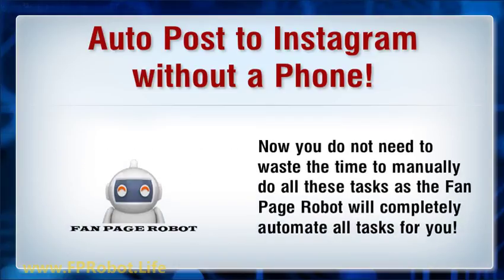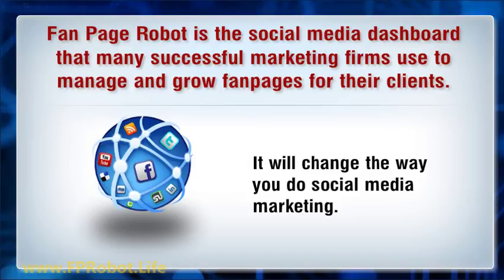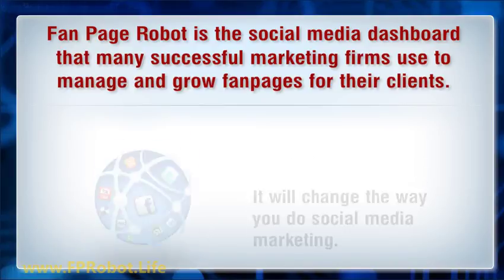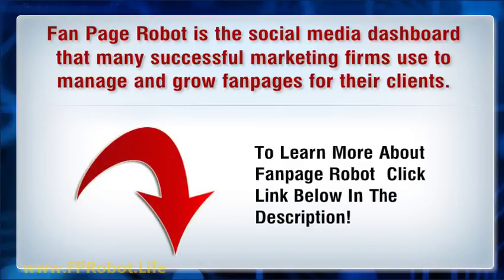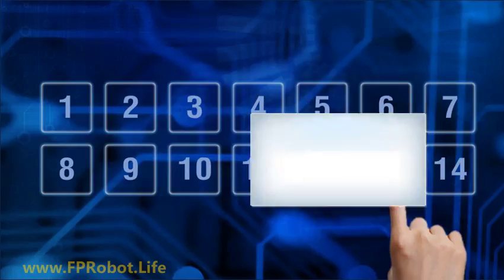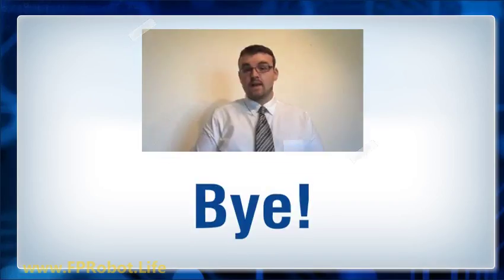Now you do not need to waste time manually doing all these tasks, as Fanpage Robot will completely automate all tasks for you. Fanpage Robot is the social media dashboard that many successful marketing firms use to manage and grow fanpages for their clients — it will change the way you do social media marketing. More followers, more revenue, in less time. To learn more about Fanpage Robot, click the link below in the description.